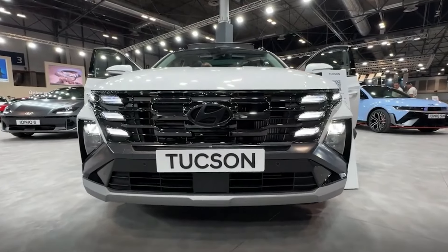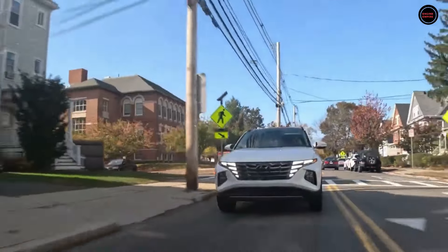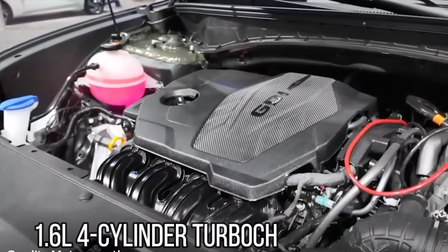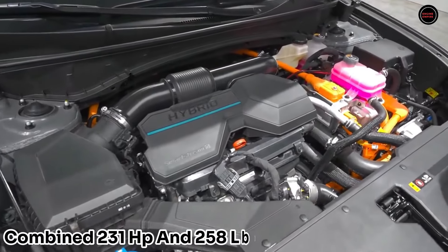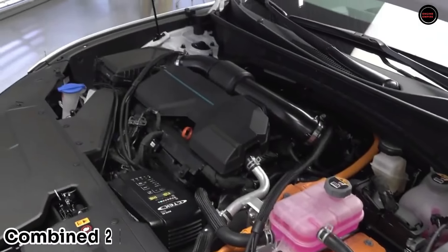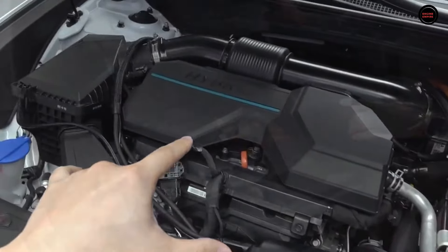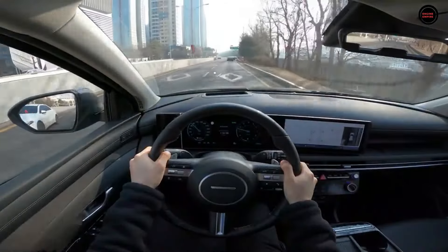Thankfully, Hyundai provides hybrid and plug-in hybrid vehicles for consumers seeking increased power or improved fuel economy. With all-wheel drive as standard, the hybrid Tucson has a 1.6-litre four-cylinder turbocharged engine and electric motor that together provide 231 horsepower and 258 pound-feet of torque. Thanks to a larger battery pack and a more potent electric motor, the plug-in hybrid Tucson produces 268 horsepower and the same 258 pound-feet of torque. An automated six-speed transmission is standard on both hybrid models.